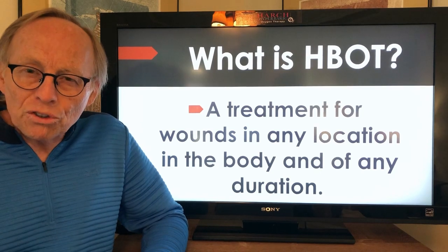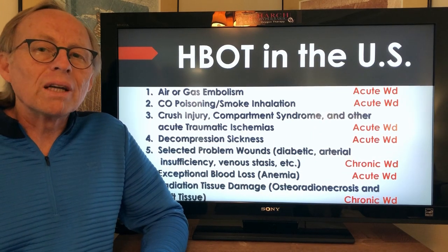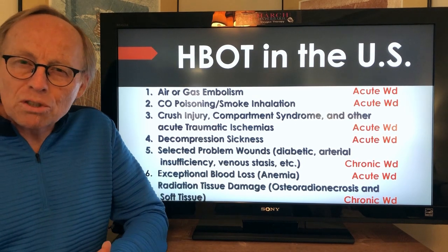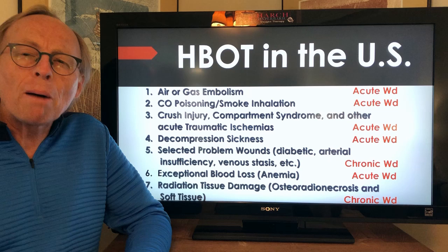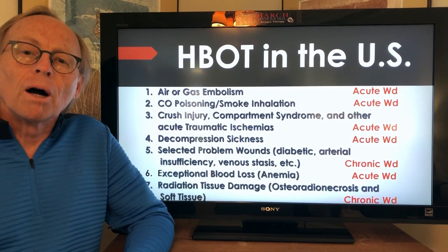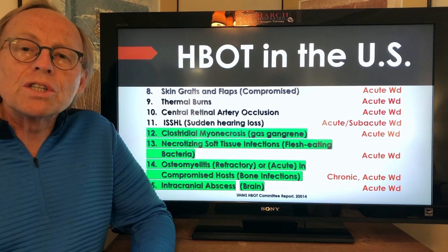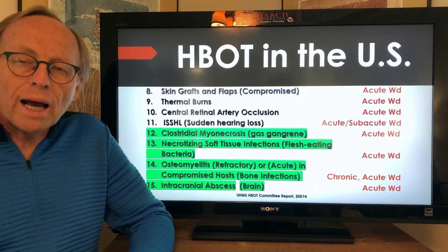So what is HBOT? It's a treatment for wounds in any location in the body and of any duration. If we look at its use in the United States, where it's fairly limited, these are the typically reimbursed indications — and if you look at them, they're all wound indications: air or gas embolism, stroke with air, carbon monoxide poisoning, crush injuries, the bends, problem wounds like diabetic foot wounds, exceptional blood loss and anemia, radiation tissue damage, flaps and grafts that aren't working, thermal burns, central retinal artery occlusion which is a stroke of the eye, and sudden hearing loss.